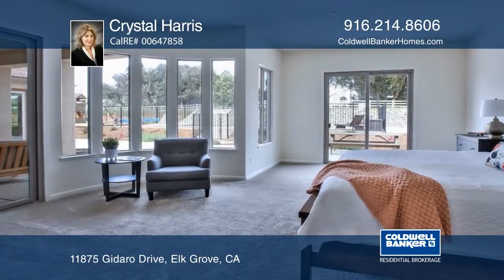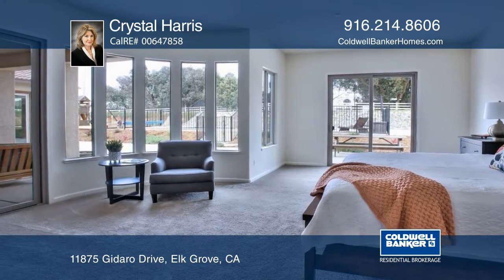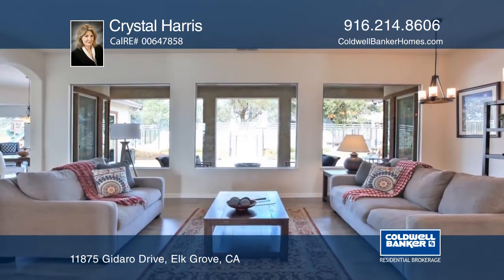Built in 2013, this home has a four-car garage and sits on two acres in the Ranches of Sheldon Hills.